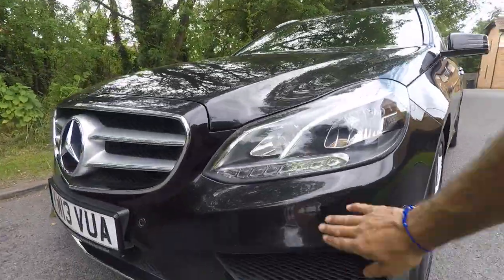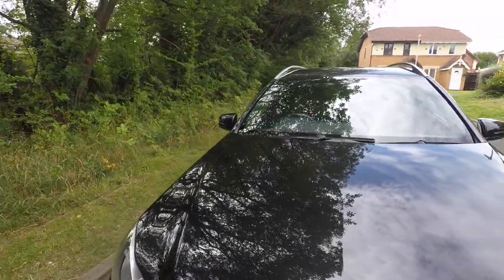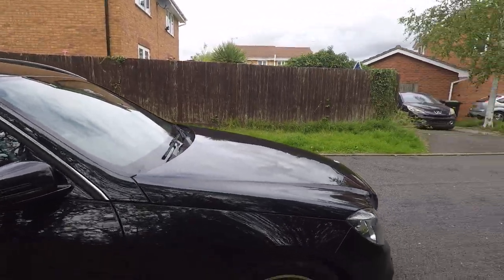A few little stone chips on the bumper and maybe a couple on the bonnet, which, as I say, you would expect. There's nothing that stands out too much. Wheels are all in good condition.